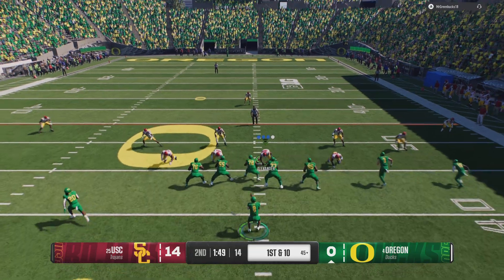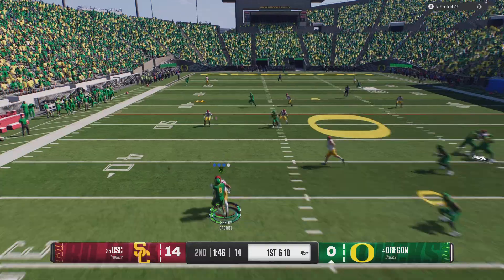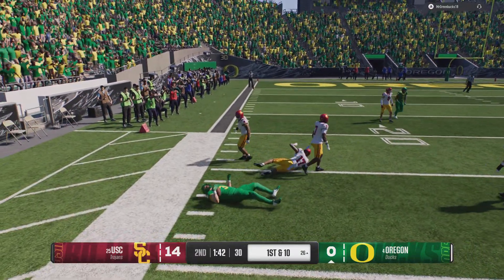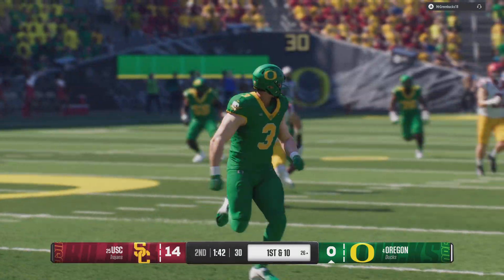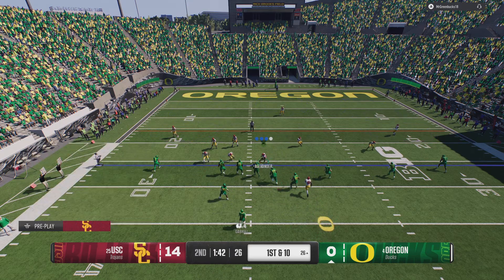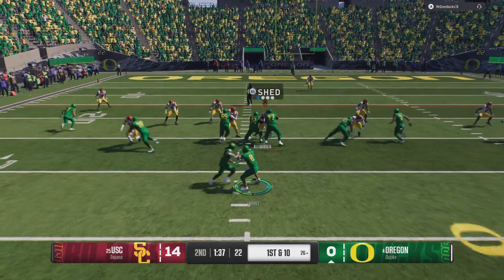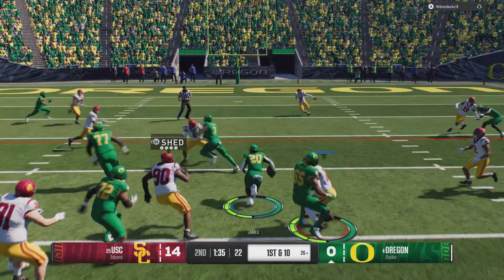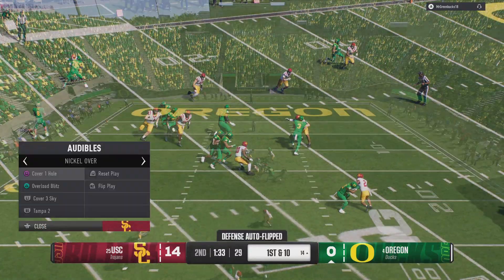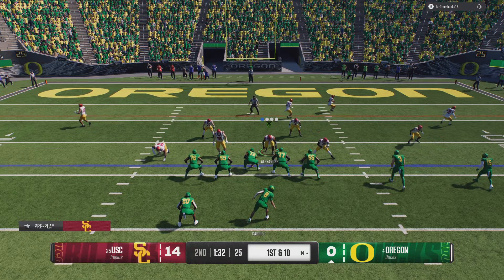Here we go — comes out throwing on first down. Looking to scramble — a strike downfield. This defense is giving up ground; he's finally knocked down at the 26. This first half of offense won't go on the highlight reel so far. Starting to get things moving — from the gun, they'll try to impose their running game. He'll pick up the first down after a tough run. The Ducks come to the line with a fresh set of downs.